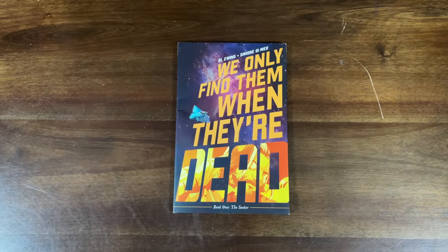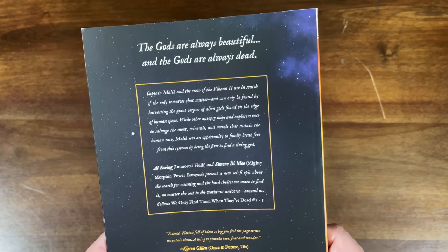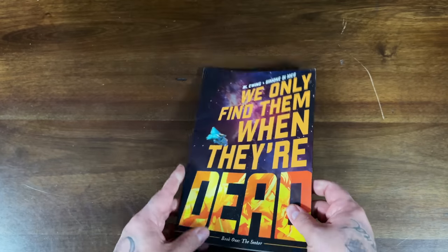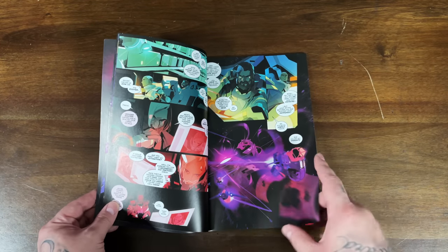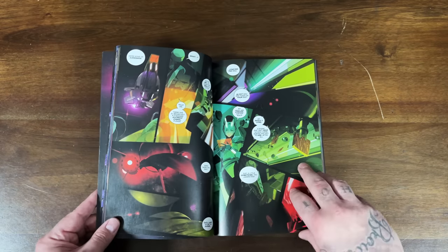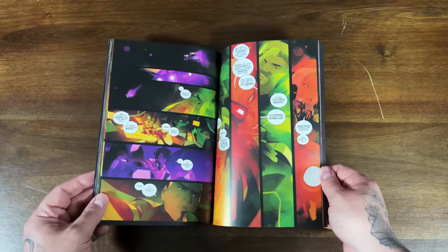Another one from Boom — We Only Find Them When They're Dead by Al Ewing, probably most known for Immortal Hulk, with artist Simone Di Meo. Really cool concept: it's a story about space cadaver harvesters — they're out in space harvesting the bodies of dead gods, and they only find them when they're dead. This is the first five issues at a $10 cover price. The hook is what happens when they finally find a god that's alive. It has trippy, very colorful artwork — a lot of traversing-through-space scenes. The gods are huge, and there's inner turmoil between the crew and competing ships trying to be first to harvest the gods for their resources. Interesting concept for sure.